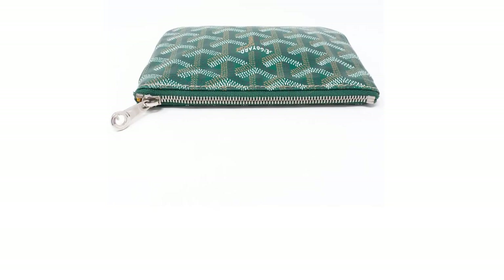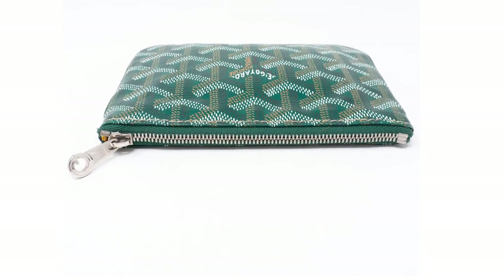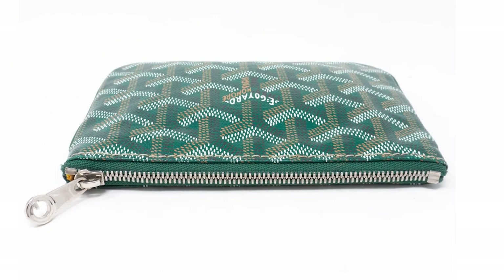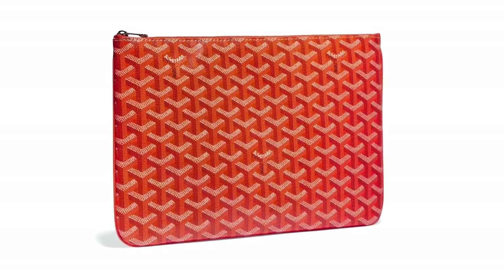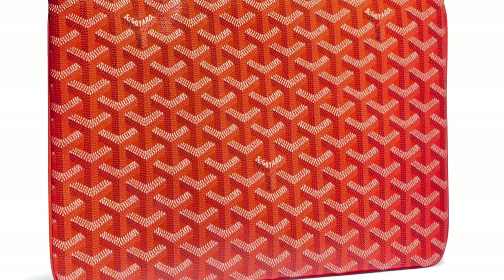You can also consider using the Sénat Pouch as a bag organiser, one that will fit perfectly within the Goyard totes. The Goyard Sénat Pouch is practical and elegant, perfect for all fashionistas, and the Sénat can work as a document holder to a cocktail companion. It is sure to accentuate any look and outfit.